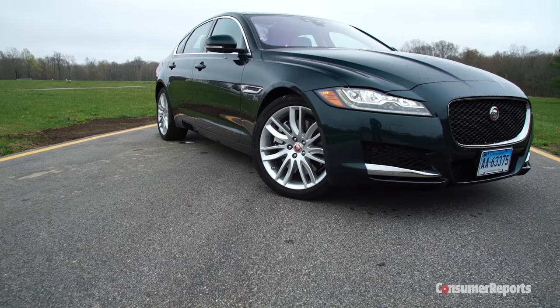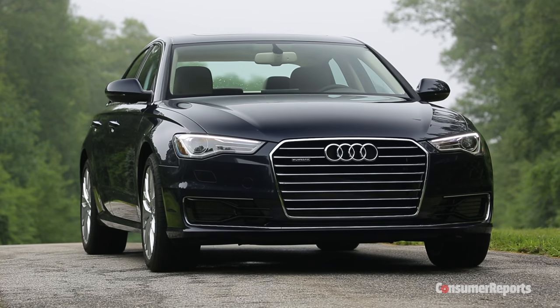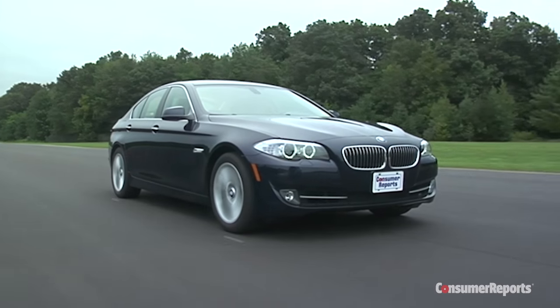Redesigned for 2016, this sedan is vying for the shopping attention of fans of the Audi A6, BMW 5 Series, and Mercedes E-Class.